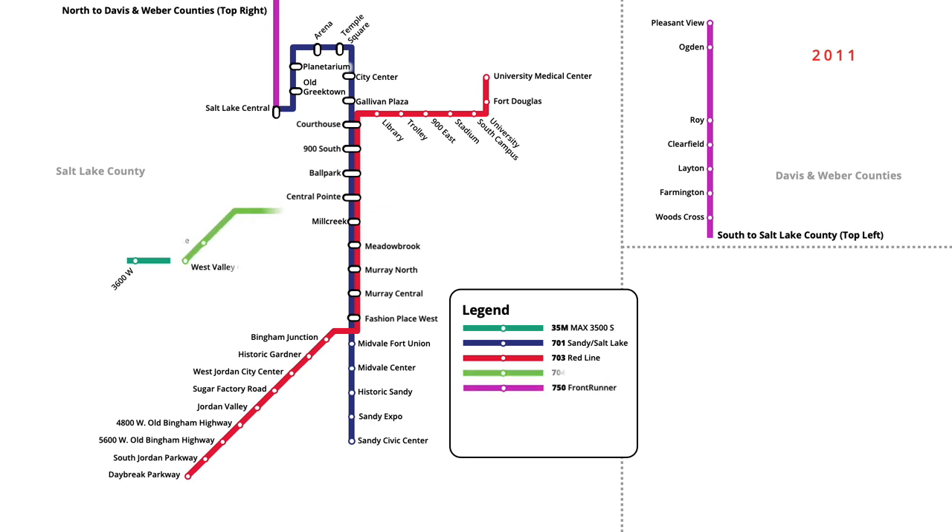Four additional stations were opened on a new line west of Central Point, with trains on the new Green Line running from the West Valley Central station north through downtown to Salt Lake Central. The original Sandy-Salt Lake Line was also renamed to the Blue Line, harmonizing naming across the network.